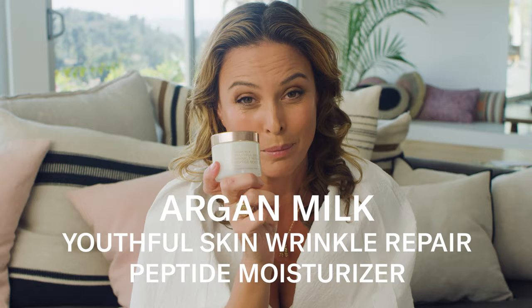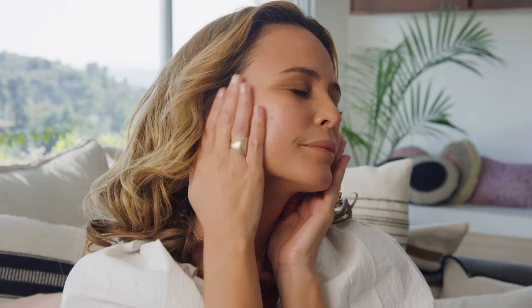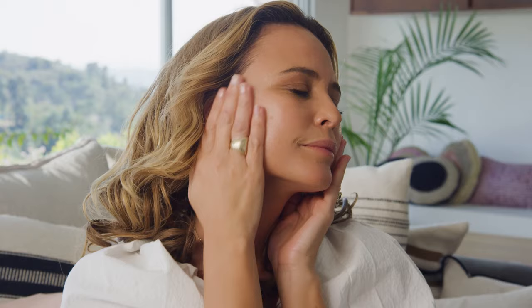Our most powerful face moisturizer is our Milk Peptide Moisturizer. It's like a silky gelée texture that is so lightweight. Because of the milk technology, we're able to unwrinkle the wrinkles at every level of the skin. As we age, our wrinkles get tighter and tighter. The Milk Peptide just starts to loosen it up, so in just a few weeks your skin is completely smoothed out and dewy, juicy, and so youthful looking.